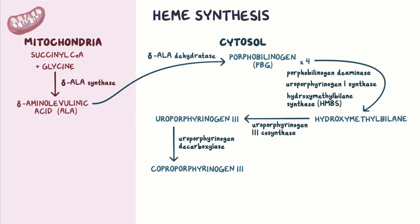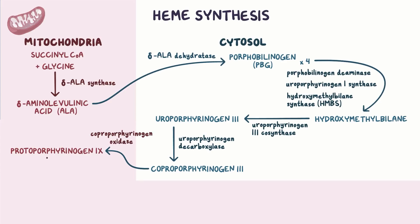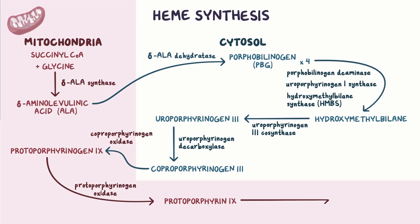Next, coproporphyrinogen-3 is brought back into the mitochondria and converted into protoporphyrinogen-9 by coproporphyrinogen oxidase. Protoporphyrinogen-9 is then converted to protoporphyrin-9 by protoporphyrinogen oxidase. And lastly, an iron molecule is added to protoporphyrin-9 via the enzyme ferrochelatase — and voila, we've got ourselves a completed heme.